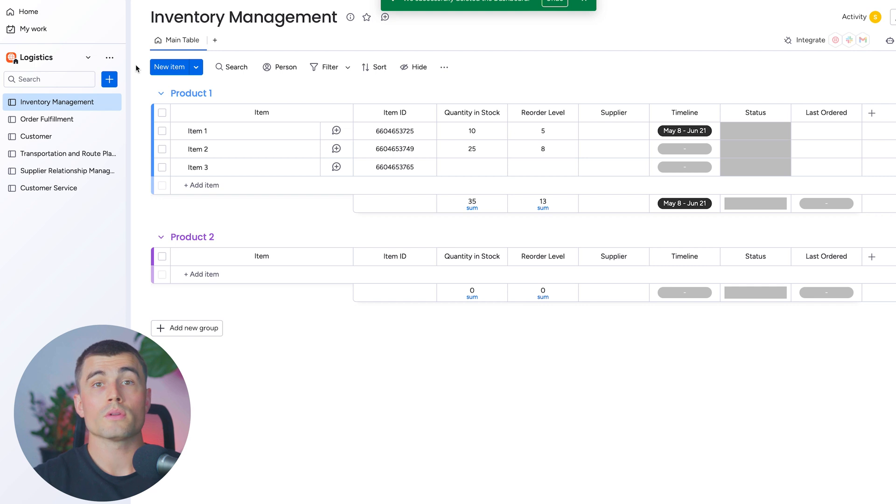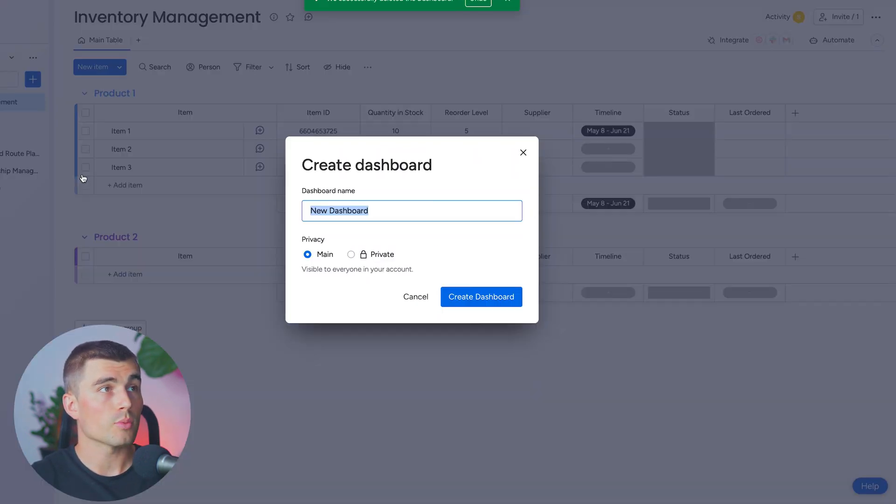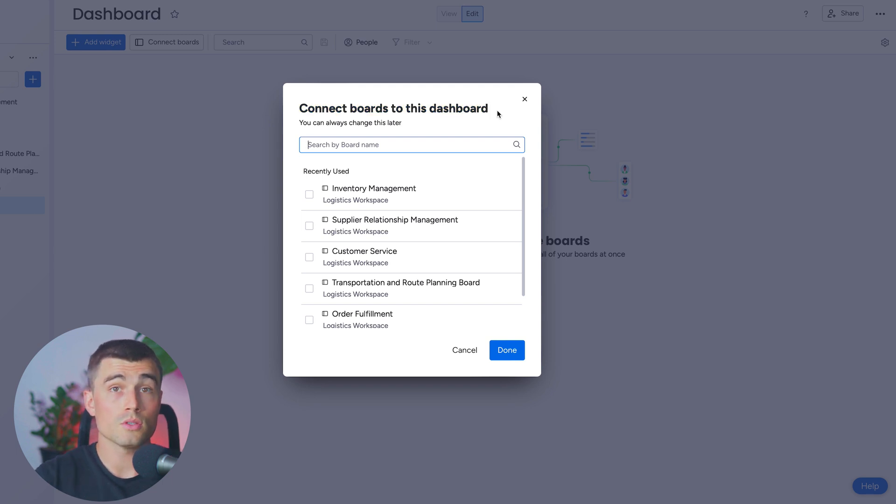We've created several different boards to start running our logistics business on monday.com. If we want to create a dashboard to bring all of this data together, we'd come up here, hit the blue plus sign, and click on dashboard. We'll call this 'dashboard' and create it. It's then going to ask us to connect the boards to this dashboard — this will be specific to you and your business and what you want to see.